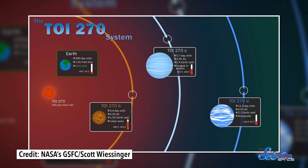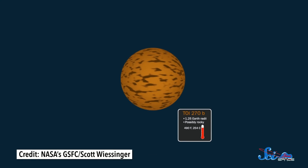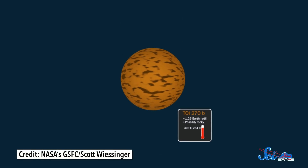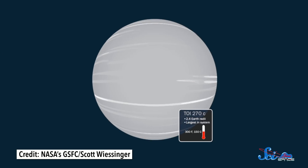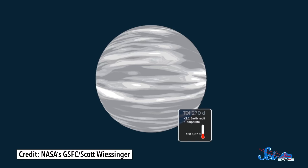TESS found three planets orbiting close to the star, creatively named TOI-270 b, c, and d. B is a so-called super-Earth, about 1.2 times the radius of our planet. The others are categorized as sub-Neptunes and are a bit more than two times bigger than Earth, but smaller than Neptune. These kinds of planets are especially exciting to astronomers because planets in between Earth and Neptune in size might represent the most common types in the galaxy, but neither super-Earths nor sub-Neptunes are found in our own solar system.